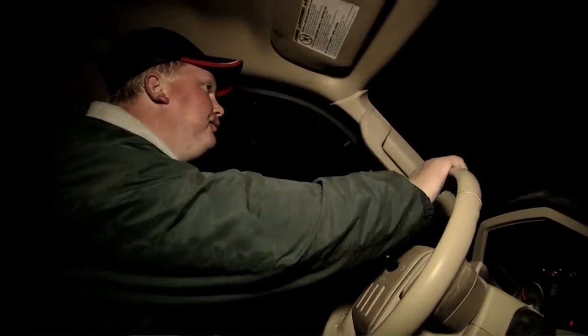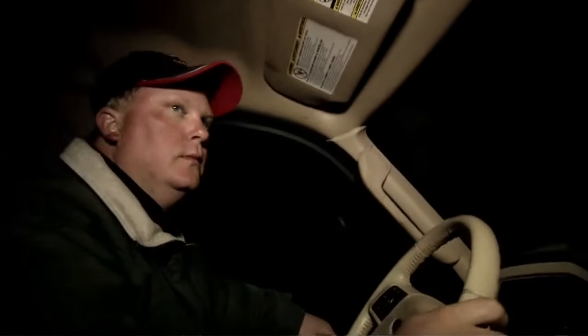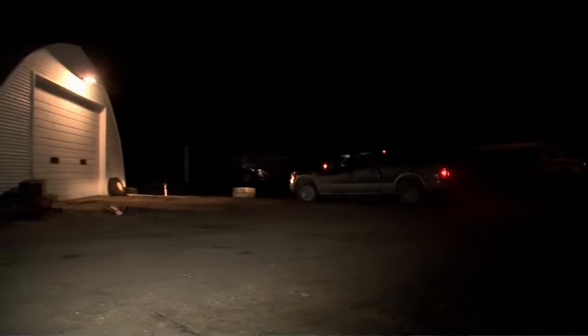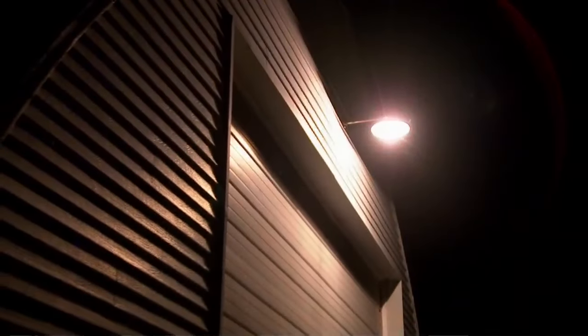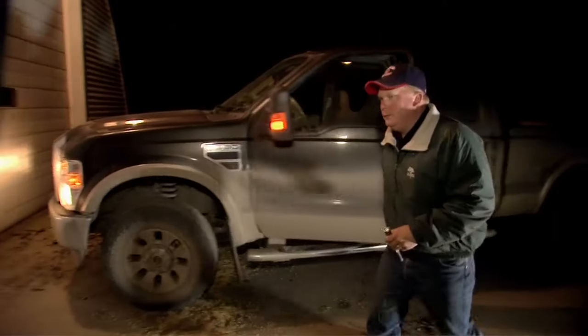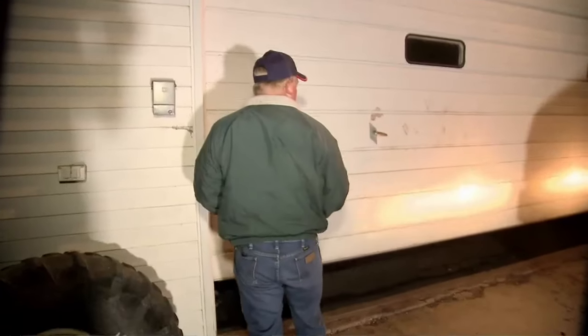There are no city streetlights to guide Neil Rockstad's pickup truck at this hour. It's just him, his dog, and the eerie quiet of rural Minnesota at 1 a.m. And with his wife and family soundly sleeping, Neil is getting ready for another long day.